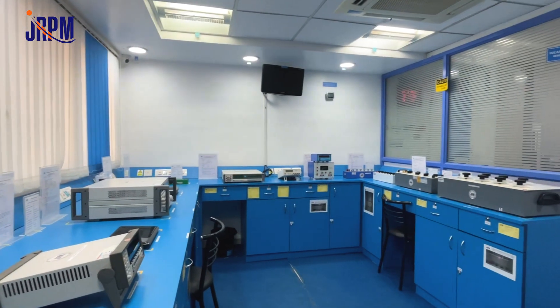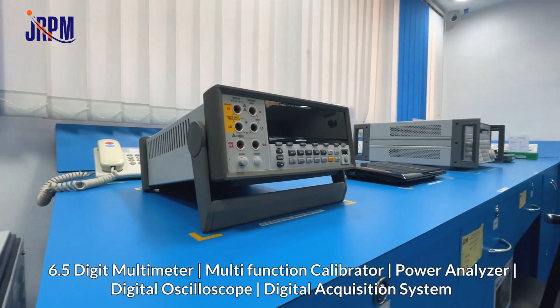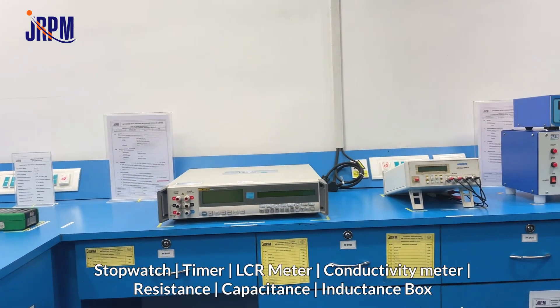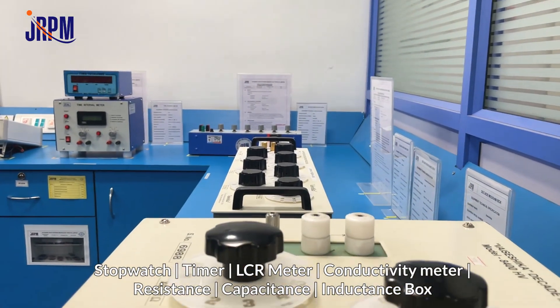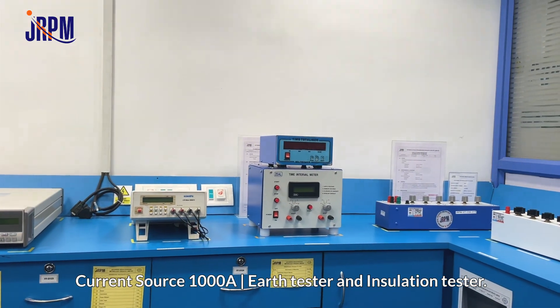Pressure instruments also include pressure transmitter and pressure switch. For calibration of electrotechnical instruments, we cover 6.5 digit multimeter, multifunction calibrator, power analyzer, digital oscilloscope, digital acquisition system, stopwatch and timer, LCR meter, conductivity meter, resistance box, capacitance box, inductance box, current source 1000 ampere, earth tester, and insulation tester.